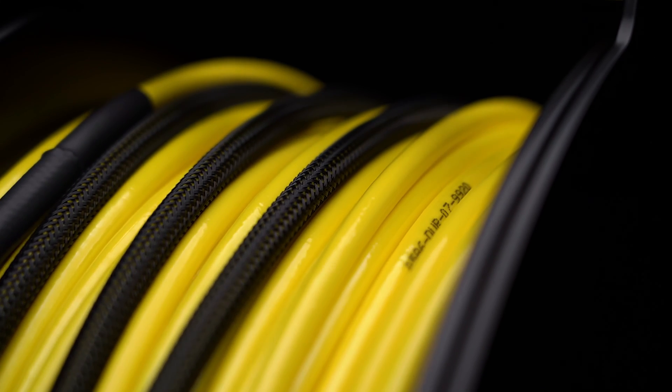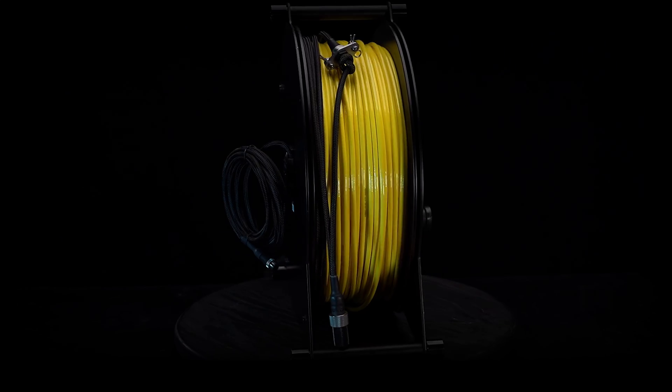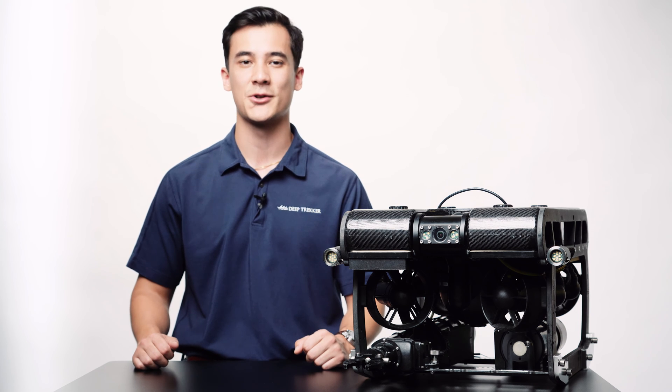Our ROV tethers can be extended up to 700 meters or 2,300 feet, and are manufactured to be flexible and lightweight, maintaining a 300 to 1,000 pound braking strength. If you're interested in going further than that, contact us for alternative solutions.